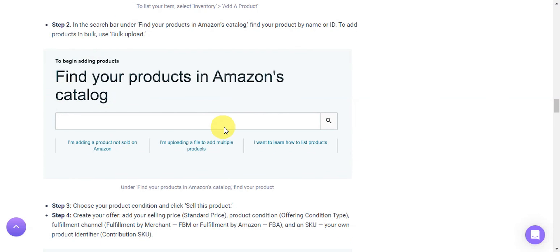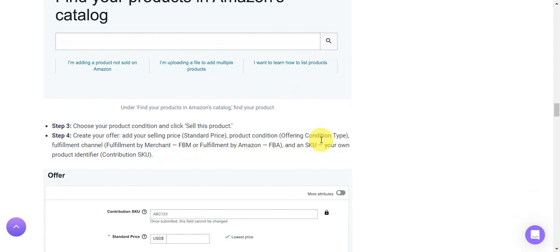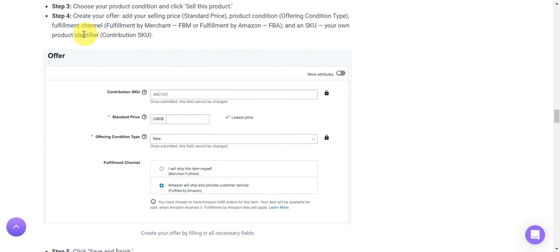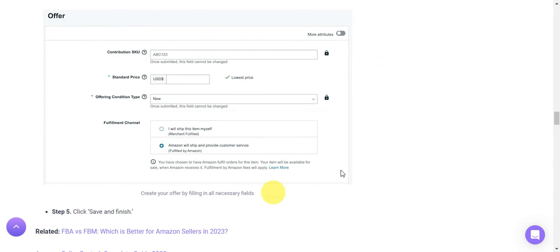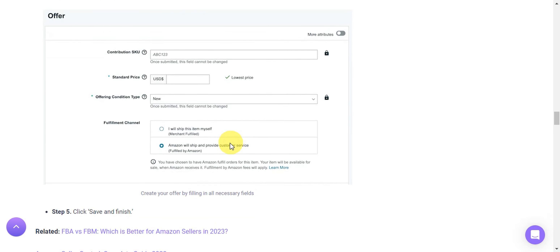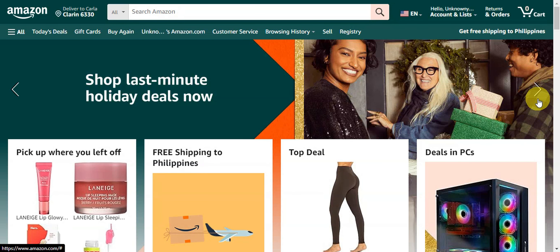In the search bar, you can find your product by name or ID to add products, use bulk upload to add multiple products at once, or follow the step-by-step guide for listing products. Choose whether you're adding a product not yet sold on Amazon or uploading a file. Then choose your product condition and click 'Sell this product.' Create your offer by adding your selling price, product condition, fulfillment channel, and SKU or product identifier, then click 'Save and Finish.'